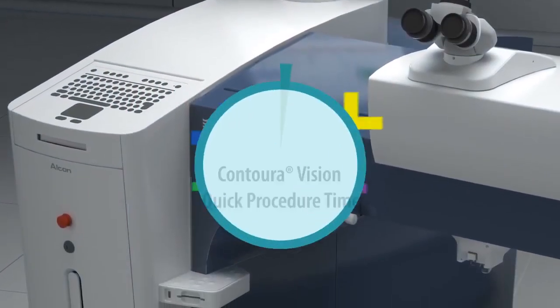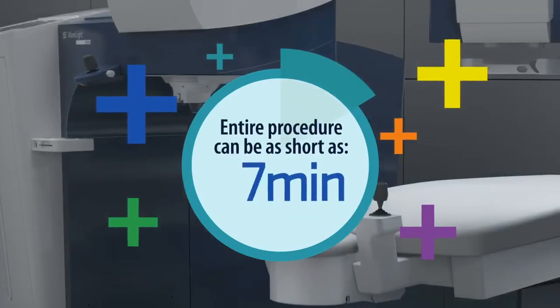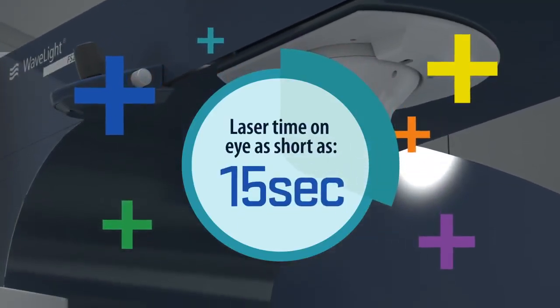The beauty of ConturaVision is how quick the actual procedure is. The length of the entire procedure can be as short as 30 minutes, and the amount of laser time on each eye can be as short as 15 seconds.